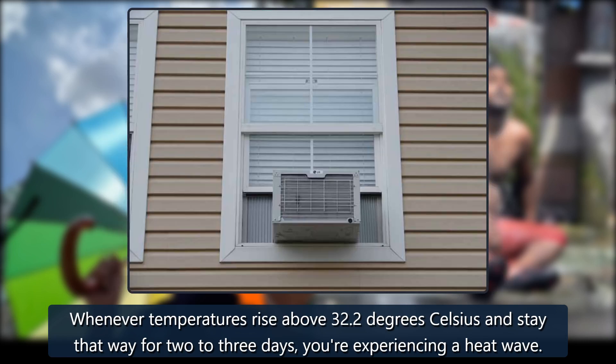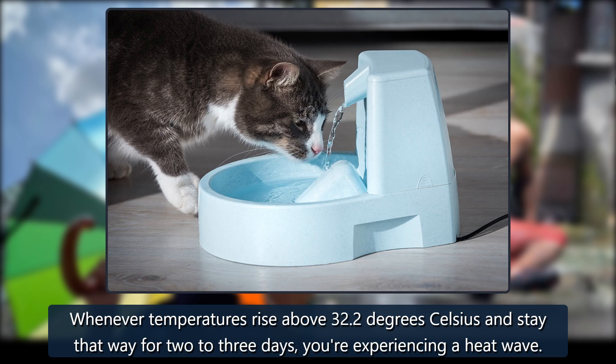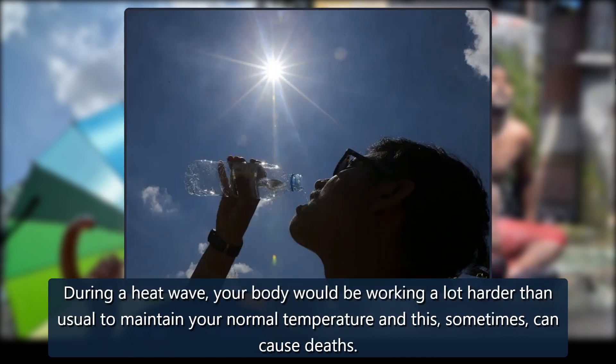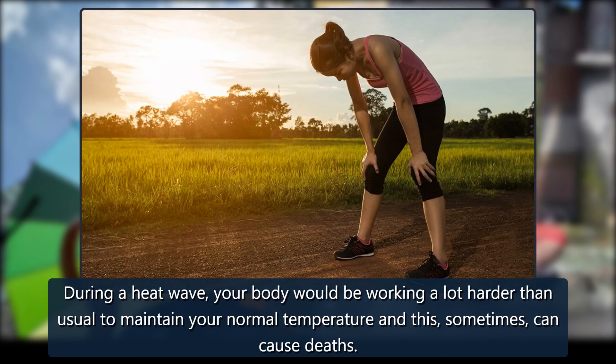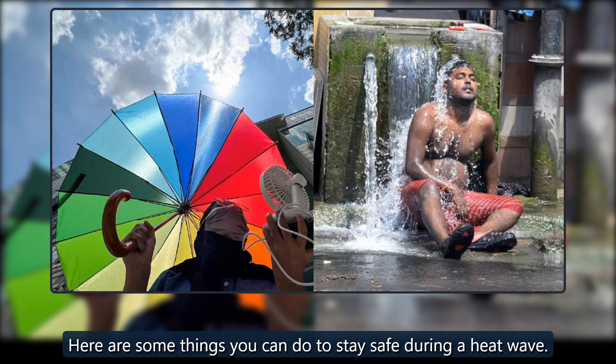Whenever temperatures rise above 32.2 degrees Celsius and stay that way for two to three days, you're experiencing a heatwave. During a heatwave, your body would be working a lot harder than usual to maintain your normal temperature, and this sometimes can cause deaths. Here are some things you can do to stay safe during a heatwave.